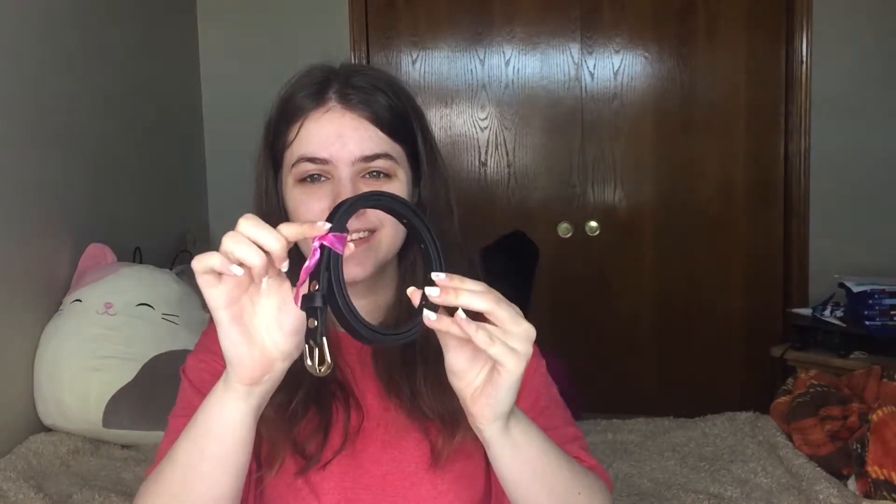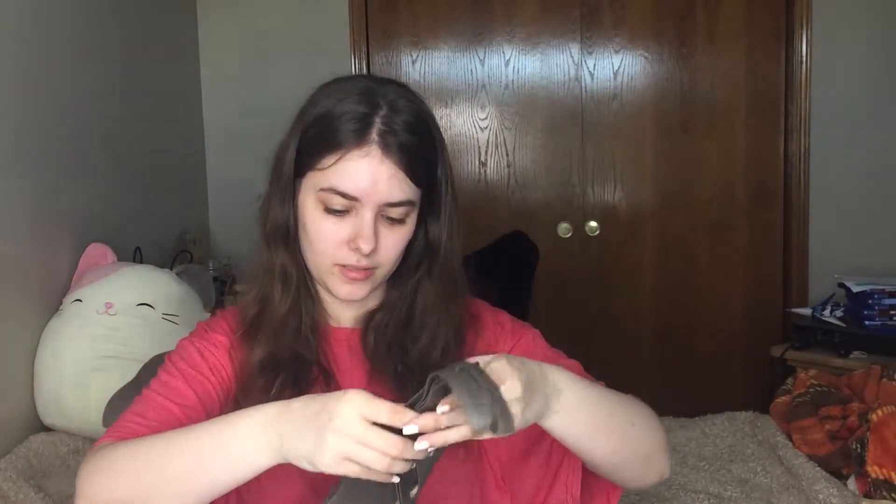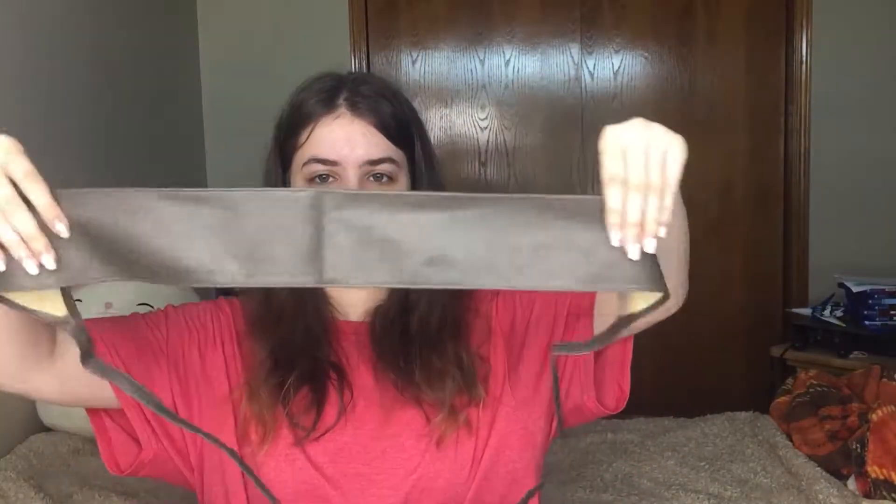Oh, that's cute! So there's like a little belt in here that has some ribbon wrapped around it. Yeah, it's like a belt type thing that you can wrap around your waist, probably for dresses and stuff. That is so cute.